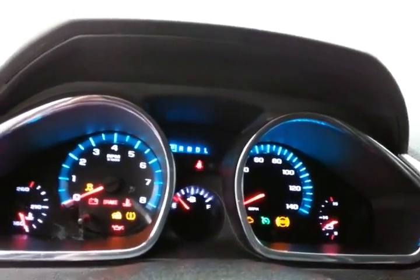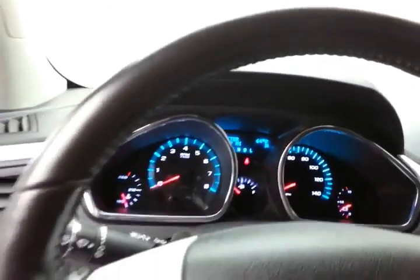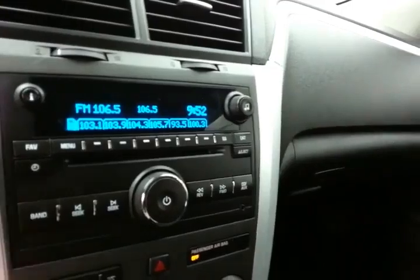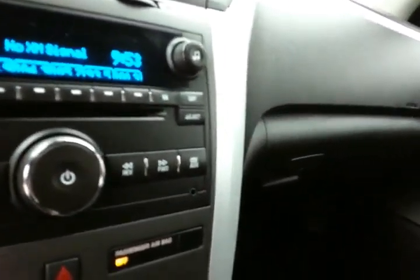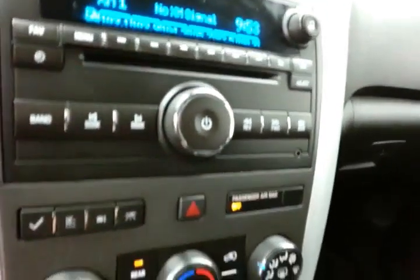Large, easy-to-read gauges with a temperature and compass display in the dash, cruise control, and steering wheel-mounted audio controls so you can keep your hands on the wheel. It has a radio and CD player and is also satellite radio capable. An auxiliary input allows you to connect mobile media devices like iPods, MP3 players, and smartphones.